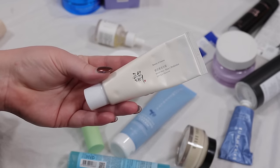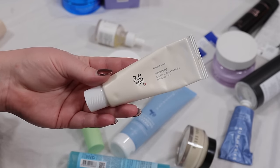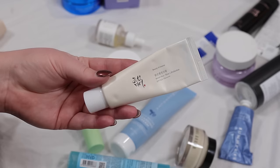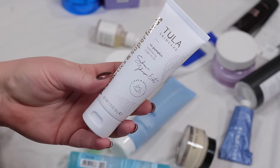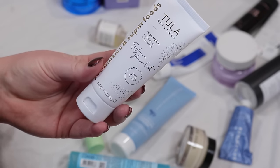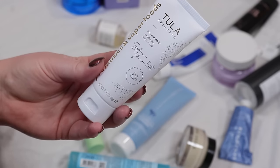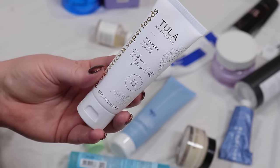Another sunscreen from Beauty of Joseon — I like this one quite a bit, so I'm going to use it up; that's going to stay. I'm going to put this Tula pumpkin scrub in my shower — I tend to like these physical exfoliants in the shower more than in my normal skincare routine. Hopefully I like it.